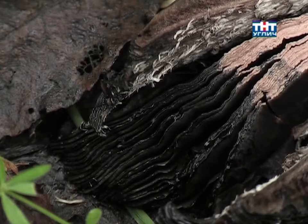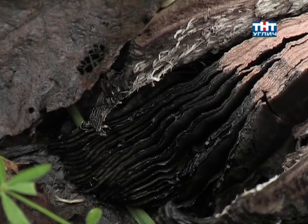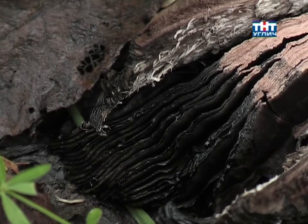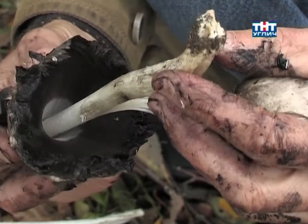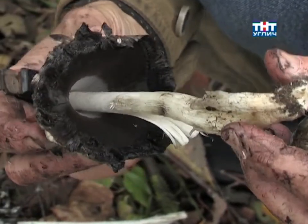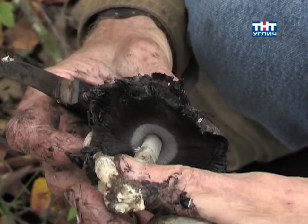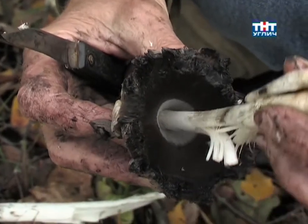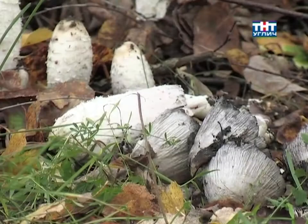The reason these inks were so valuable for signing state documents is that they could not be forged. Here is why: spores form between the gills of the cap, and when they fall out into the black liquid being formed, they create a unique structure and pattern — a guarantee against forgery. It is impossible to replicate, so documents signed with this ink cannot be falsified.